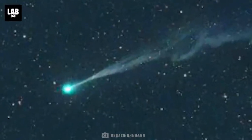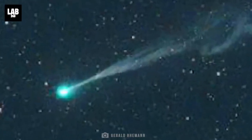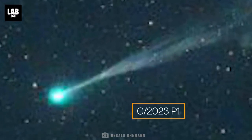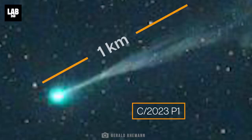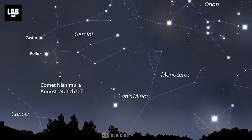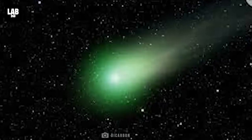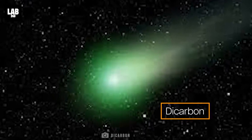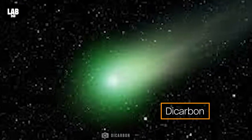Now, coming back to the comet, let's get some basics right. Comet Nishimura, formerly known as C2023P1, is a ball of dust and ice about 1 km in size. The comet was first discovered in the Gemini constellation. Its atmosphere has a molecule known as dicarbon. When the dicarbon breaks down, it gives out a bright green glow — that's where the color comes from.